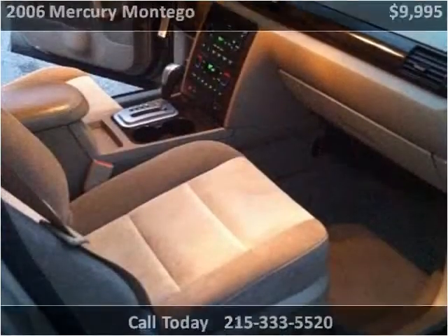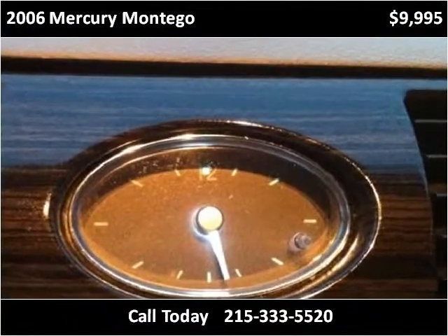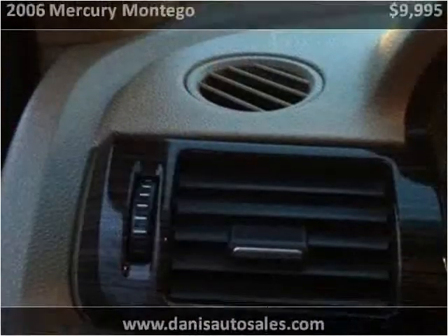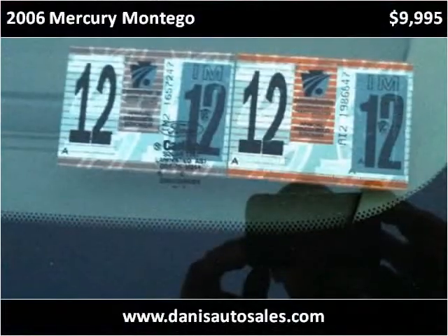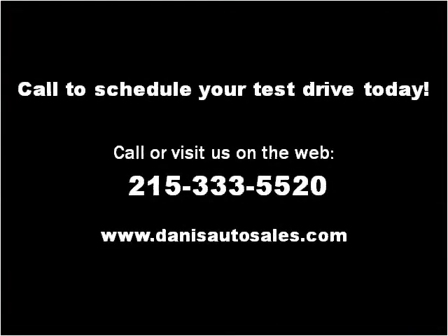Thank you. Please visit our website at dannysautosales.com.